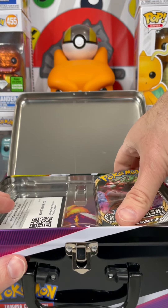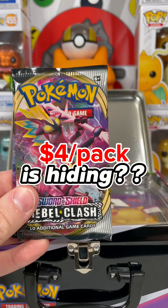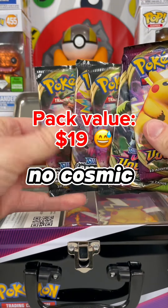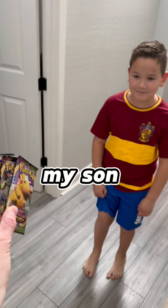Vivid Voltage and Rebel Clash. Let's see if a Cosmic Eclipse is hiding. It's Rebel Clash! On pack value alone, this wasn't a solid buy. No Cosmic Eclipse, but I decided to let my son have a pack anyway.